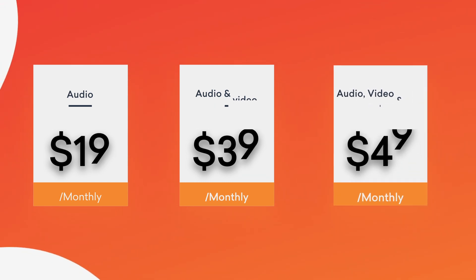So what do you think of Riverside.fm? Will you be using it? Have you had any bad experiences with remote recordings previously? Let us know in the comments below, and don't forget to like and subscribe. Thanks for watching and happy podcasting.